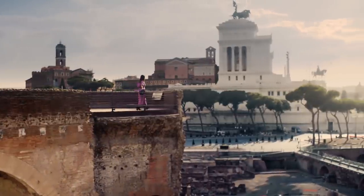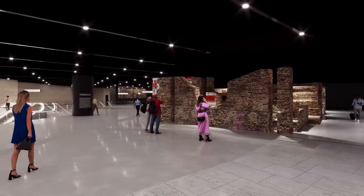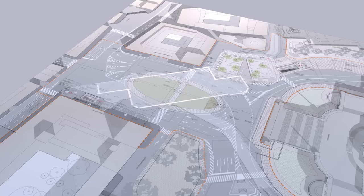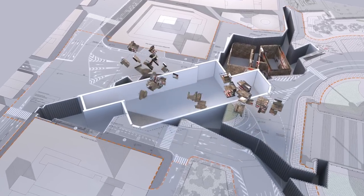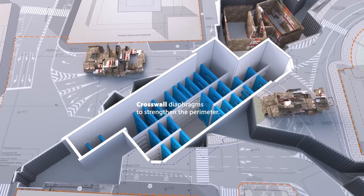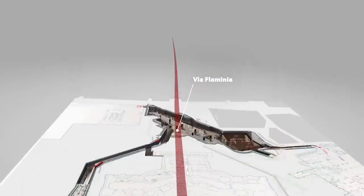Throughout the area, excavations will be carried out using archaeological methods to safeguard the ancient Roman tabernae that were discovered during preliminary surveys. All ancient structures will be safeguarded by having them removed during construction, then brought back to the station and placed in their original position along Via Flaminia.